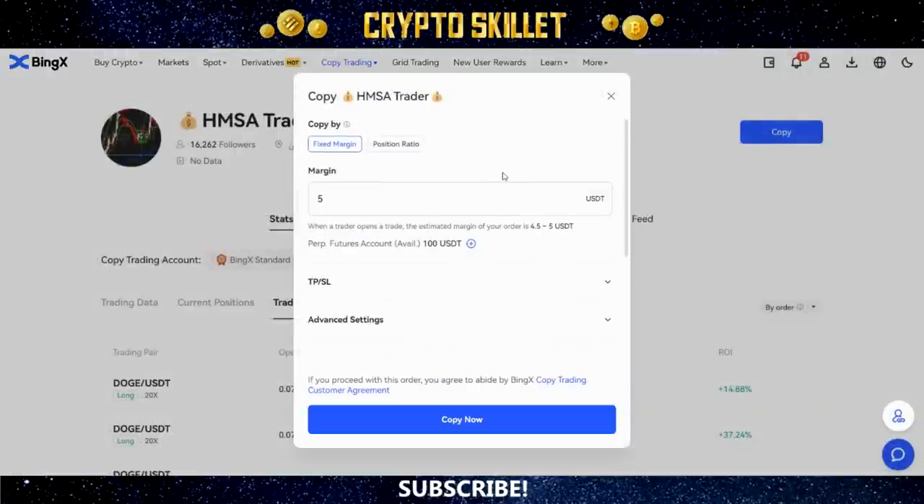When you click Copy on a trader, a box pops up. The first thing you need to choose between is Fixed Margin and Position Ratio. I always go with Fixed Margin — that means when the trader opens a trade you specify an exact amount of margin you want to use, regardless of how much money the trader is putting in. So if the trader puts in $20,000 on a trade but you specify $50, it's only going to use $50 of your money to enter that trade.